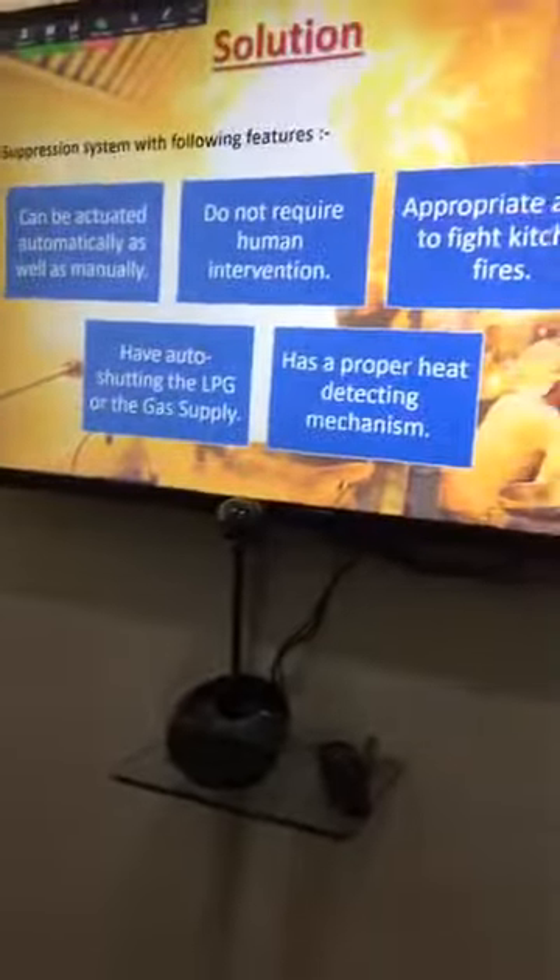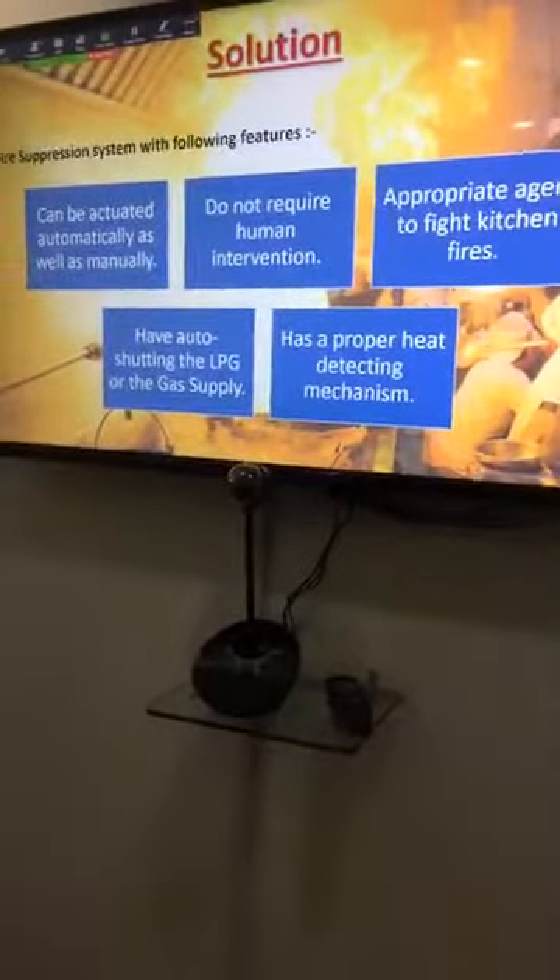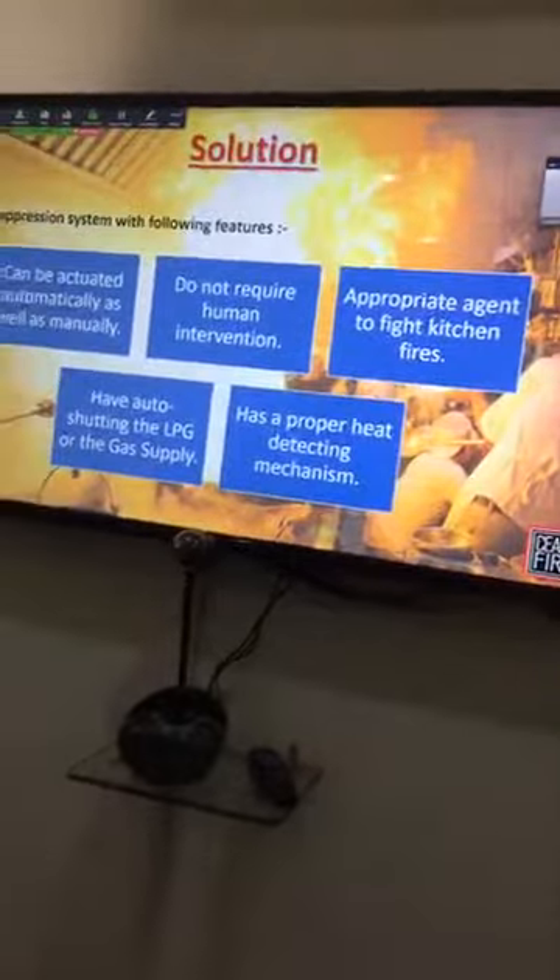We can use many extinguishers, including powder extinguishers, which will extinguish the fire but the fire will return. Self-ignition is the major problem for all firefighting agents fighting this fire. Water mist is a little bit different, but we can talk first about the whole system.